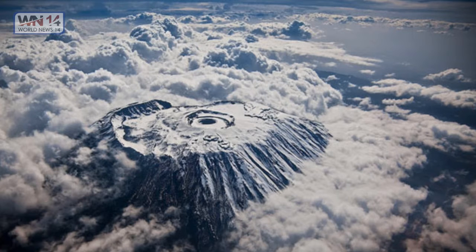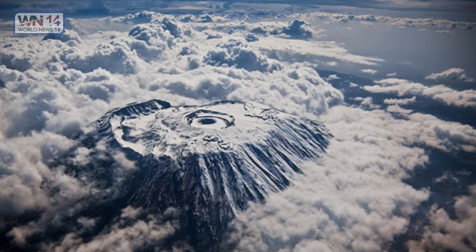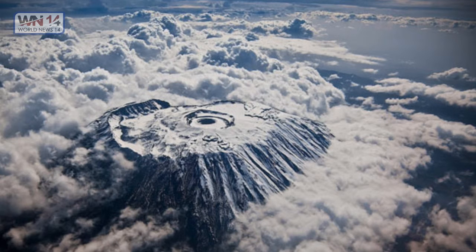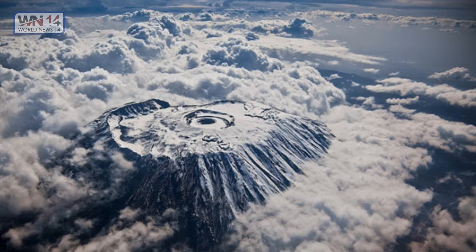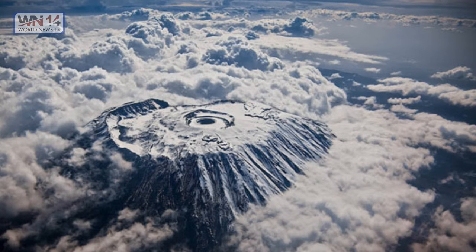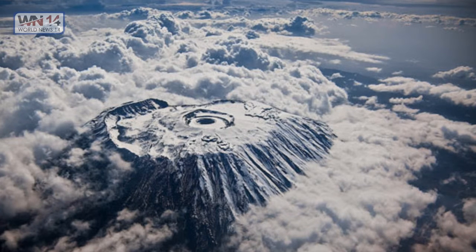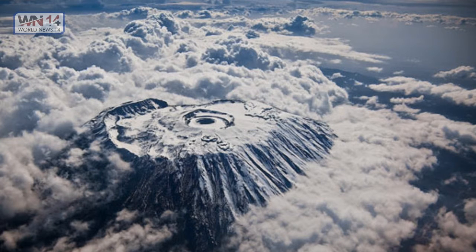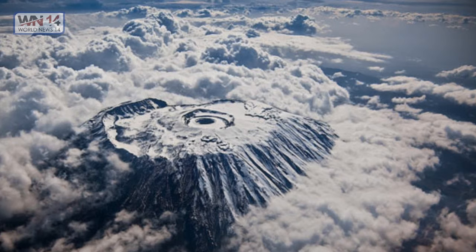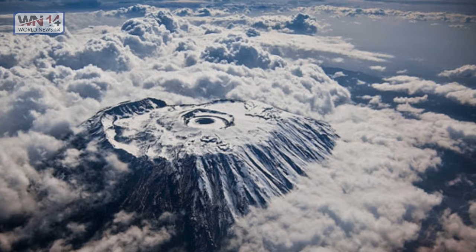Mount Kilimanjaro. This amazing pic is of Mount Kilimanjaro, with its three volcanic cones — Kibo, Mawensi, and Shira — a dormant volcano in Tanzania. It is the highest mountain in Africa, rising approximately 4,900 meters from its base to 5,895 meters above sea level. The first recorded ascent to the summit was by Hans Meyer and Ludwig Purtscheller in 1889. The mountain is part of Kilimanjaro National Park, is a major climbing destination, and has been the subject of many scientific studies because of its shrinking glaciers. It is a great place for amazing photography, and many photographers include it in their portfolios.